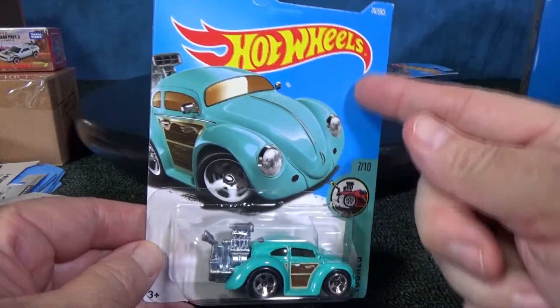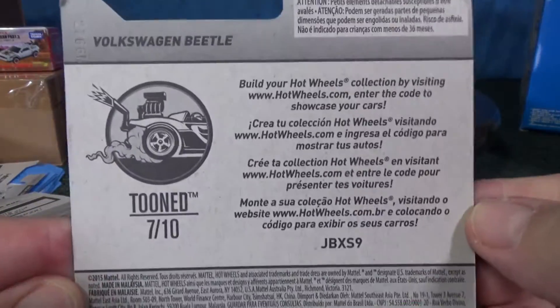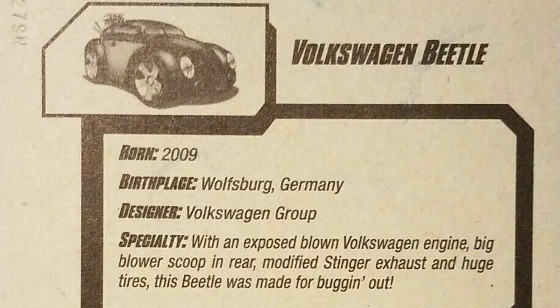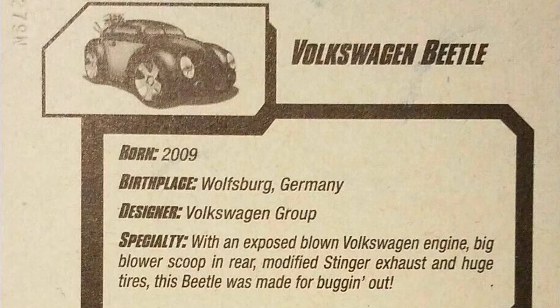As I mentioned, this is not the new model — the Volkswagen Beetle was called new models back in 2010, and it actually got three colors in its inaugural year. My new models packages are in storage, so I borrowed these images. On the back it says 2009 Wolfsburg, Germany — it was born in 2009, copyrighted the year before because that's when they made the model. With an exposed blown Volkswagen engine, big blower scoop in rear, modified stinger exhaust, and huge tires, this Beetle was made for bugging out.